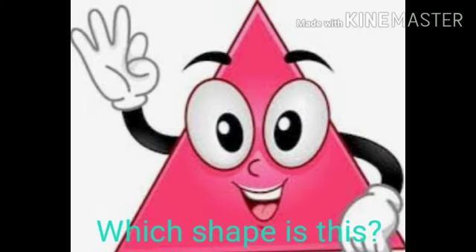Which shape is this? Triangle shape. Like a pizza. Yum yum yummy yum.